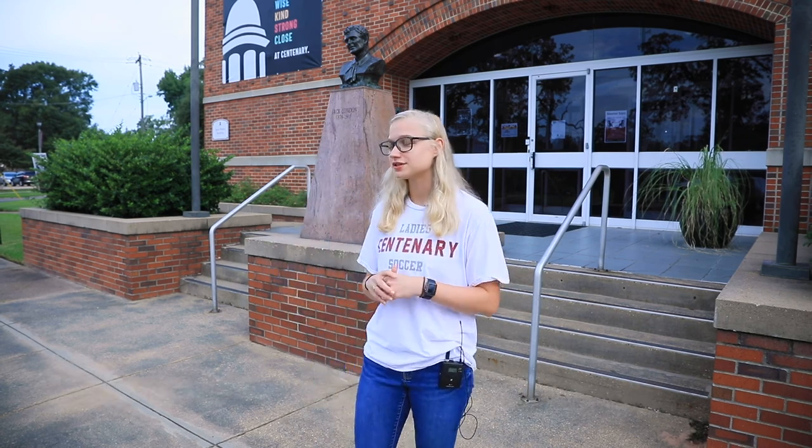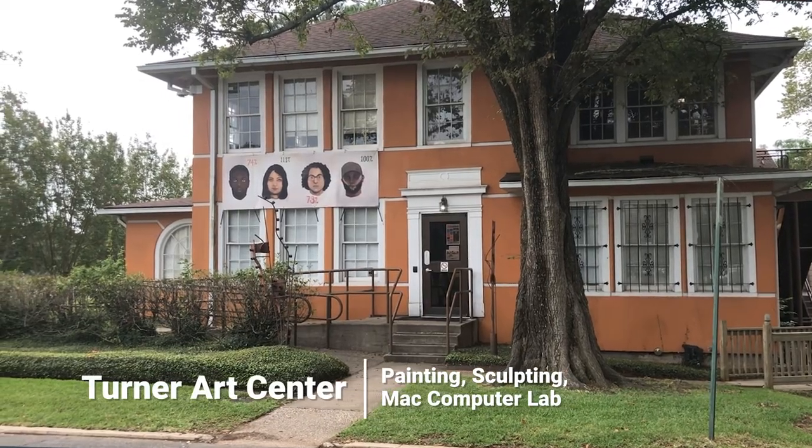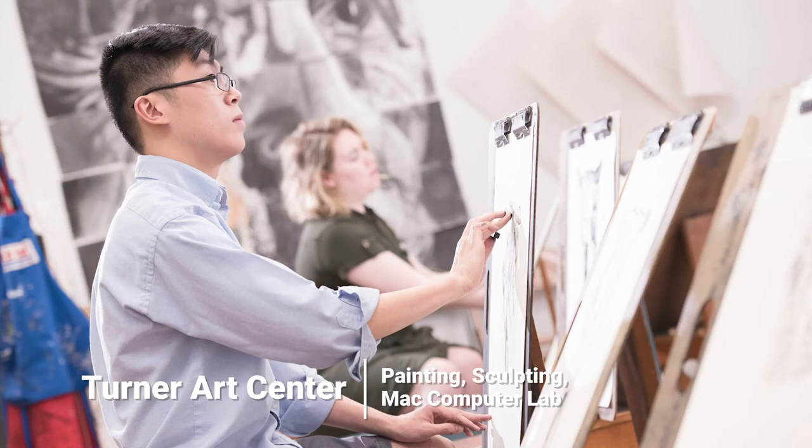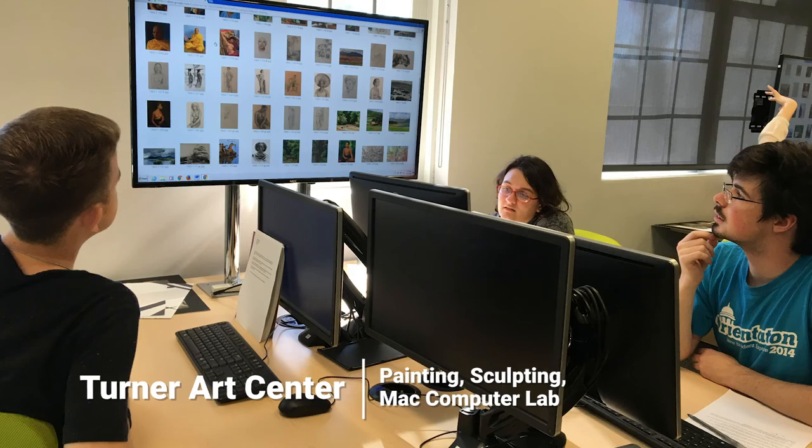Our first stop on the tour today is going to be the Turner Arts Center. Over there there's a bunch of really cool things for the visual arts. We have a painting room, a sculpting room, and we even have a Mac computer lab, so if you don't have a computer and you like Apple products, feel free to go over there and use the lab anytime you want.